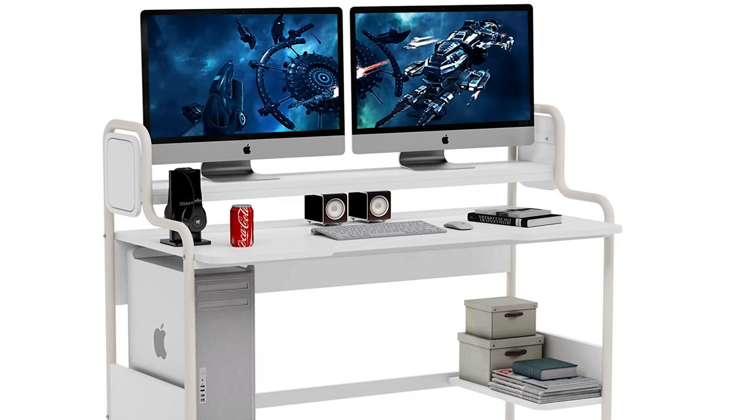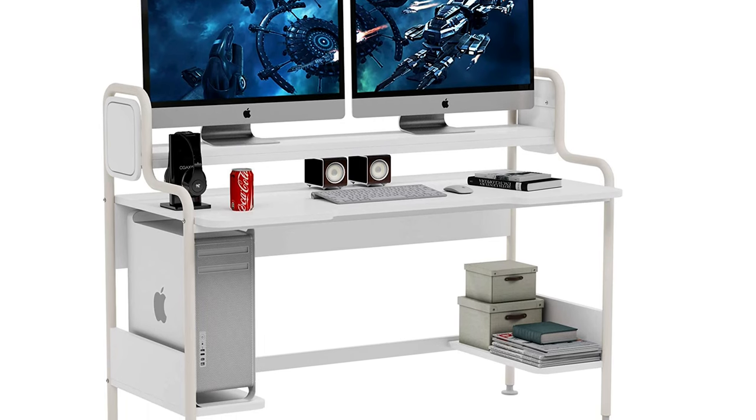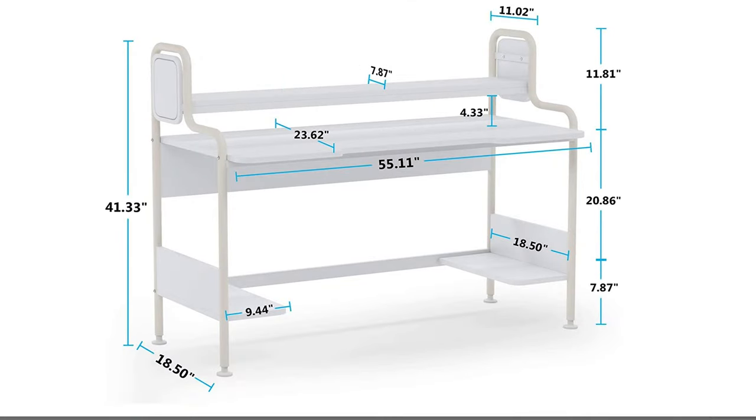The second desk for graphic designers is the Tribe Signs Computer Desk with the Hutch. This is a budget desk — I put it on the list for a reason. If you're looking for a good-quality desk on a budget, this is a solid option. It has good reviews on Amazon and other websites, and that's why it made the list at number two.